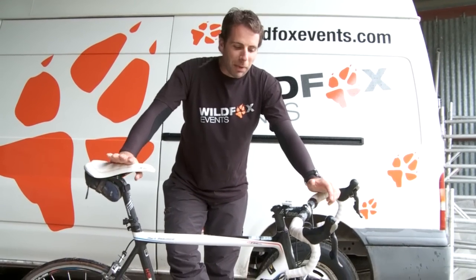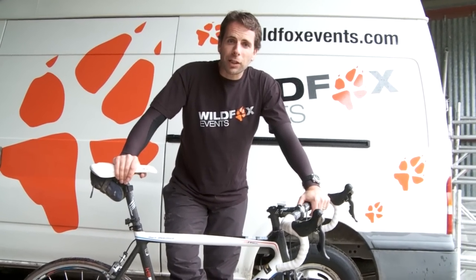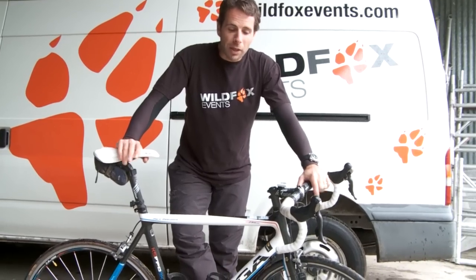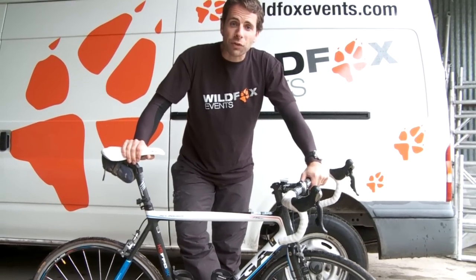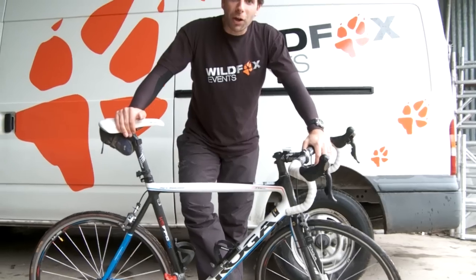This is the fifth in my little series of tips — top tips to help out with preparation for any Wild Fox event. This time it's more specific; it's for those events related to cycling, be it road biking or on the mountain bike.